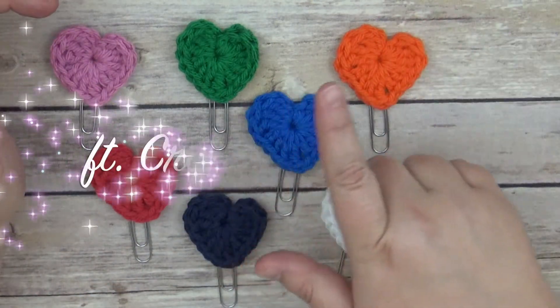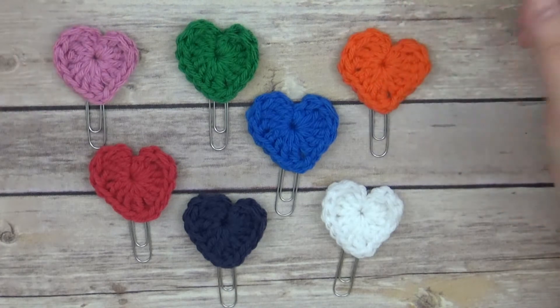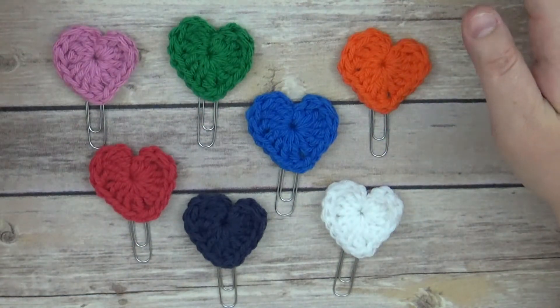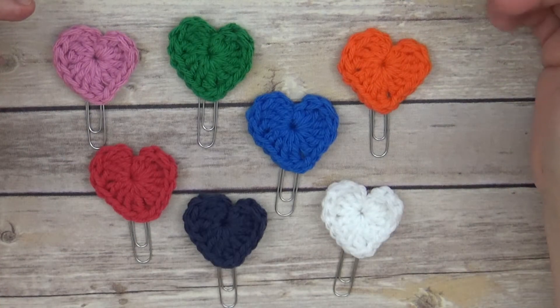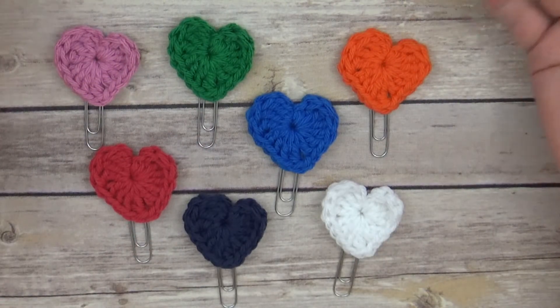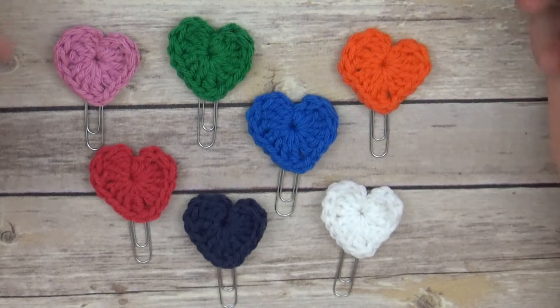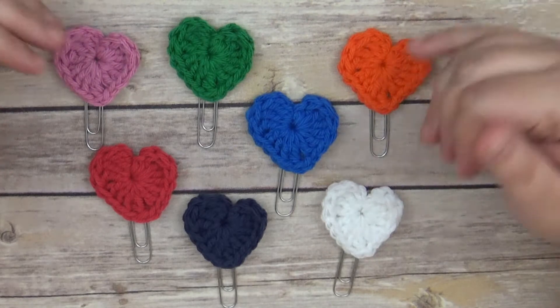Her shop is Creations by Aunt M. I was talking to her one night at dinner and suggested she could look at doing planner clips. She decided to dabble in crocheted planner clips because I've seen them in different places and thought they were really cute. She does baby onesies, blankets, hats, and beautiful stuff, but these are her first planner clips. She's looking at doing some other designs as well, like flowers.